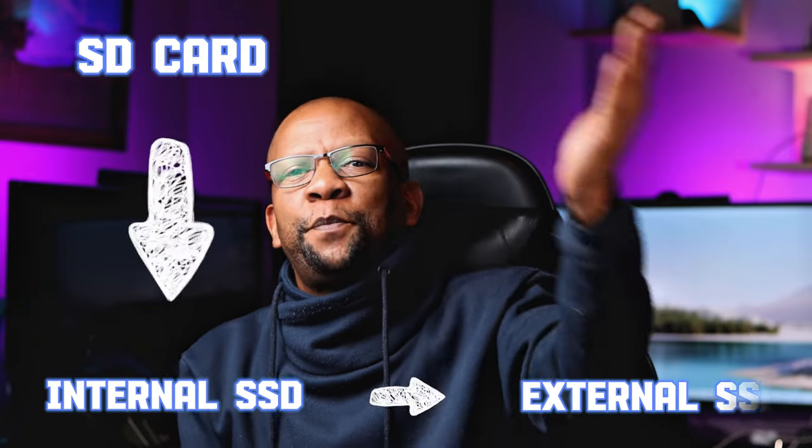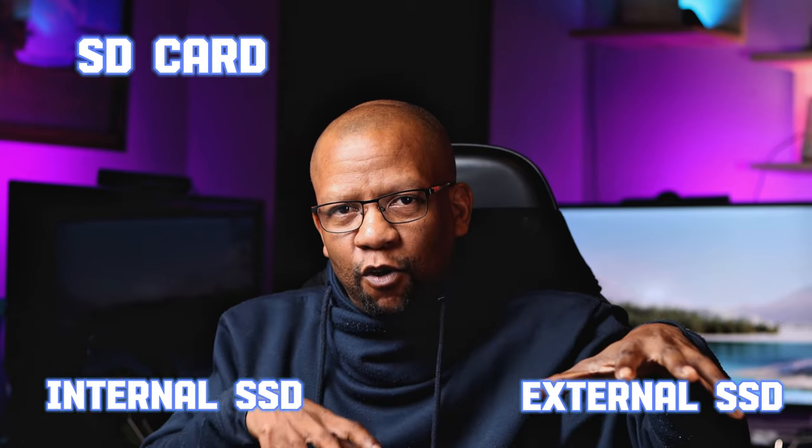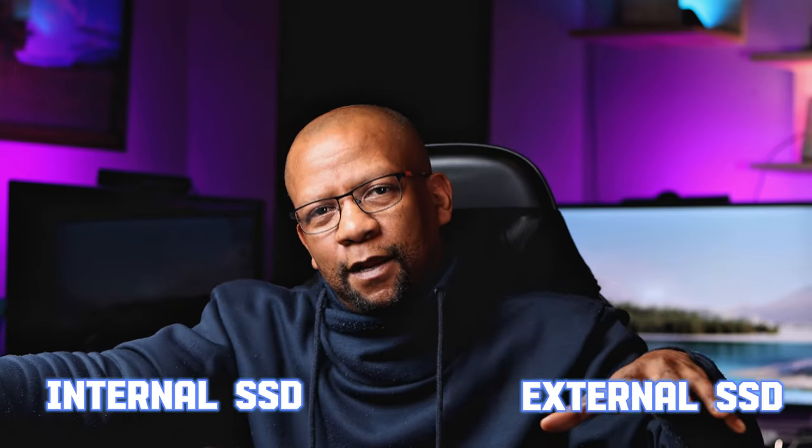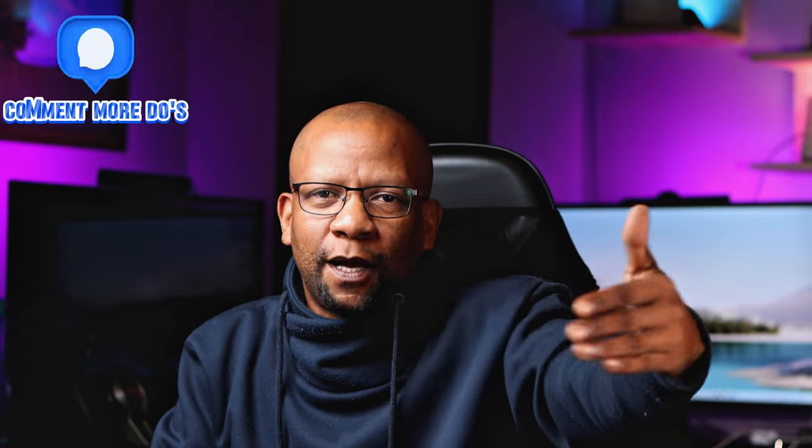Once everything is copied to your PC's hard drive, copy it again onto an external hard drive — so you have three copies running. Once you know those two backup copies exist, you can clear the SD card. Anything can happen while you're editing, and you don't want to be the person who ruins everything for the couple.